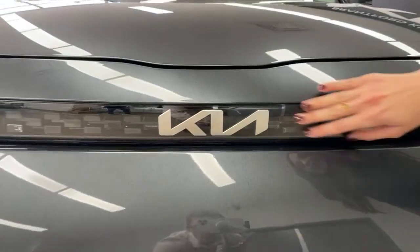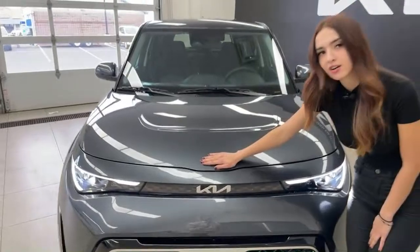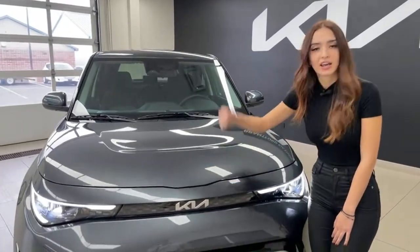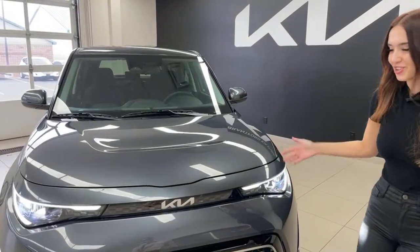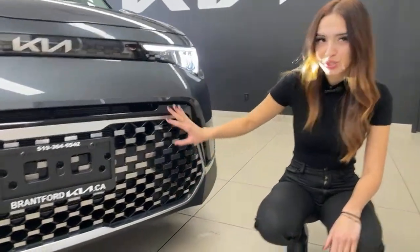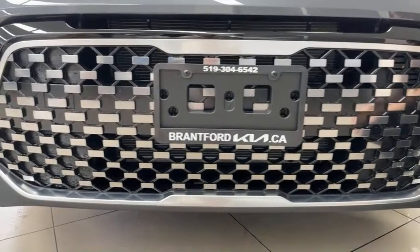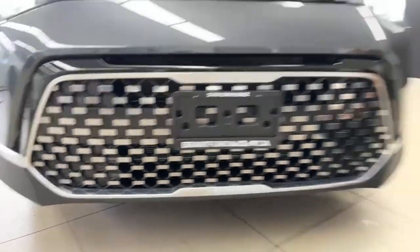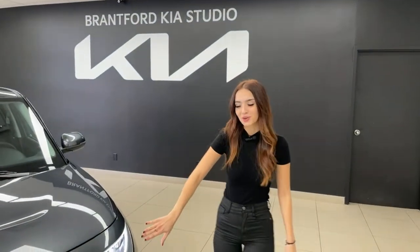There are no fog lights available on the Soul, but these LEDs will do the job. You can also see the new Kia logo embedded in this glass panel on the grille — very cool. It used to be placed up on the hood. Coming down to this large grille, there's a rectangular panel that spans across — that is your front radar plate, which picks up vehicles ahead of you.